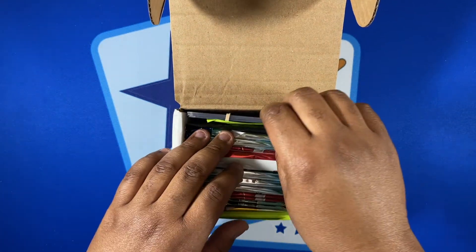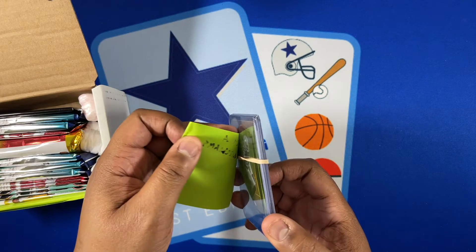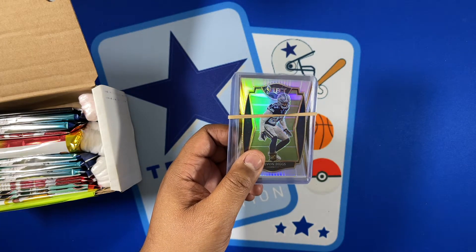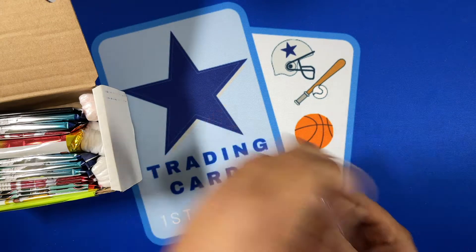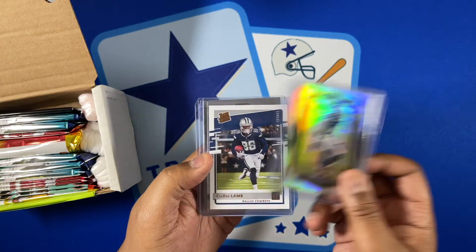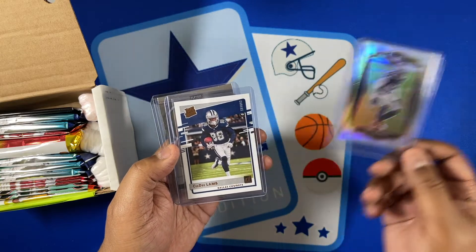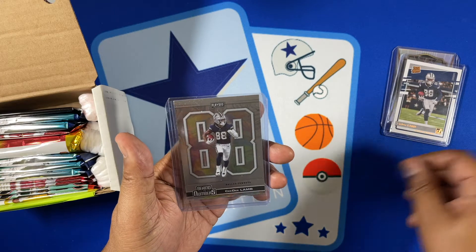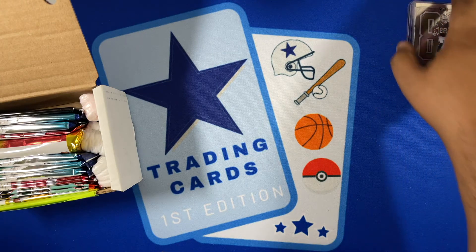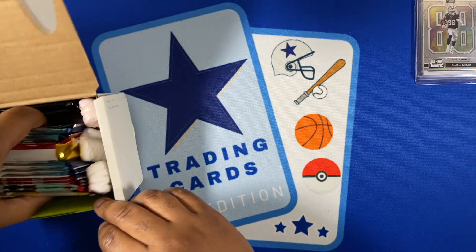Another thing they do is offer eBay listings, and to make them free shipping they'll put them in your subscription box for the month. So you can get cards from their listings with free shipping as long as you're part of their program. A few Cowboys cards I ordered from them on eBay: a Select Terry Diggs, Trevon Diggs rookie, CD Lamb canvas, and a Playoff Chrome CD Lamb.